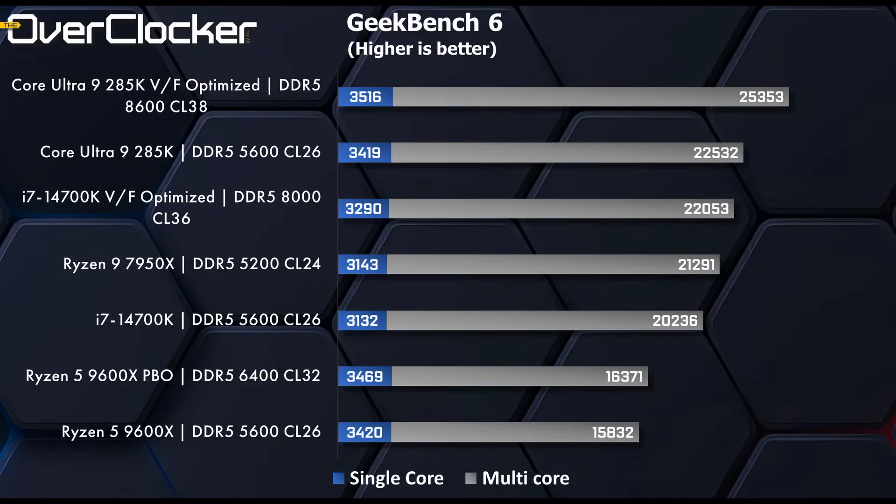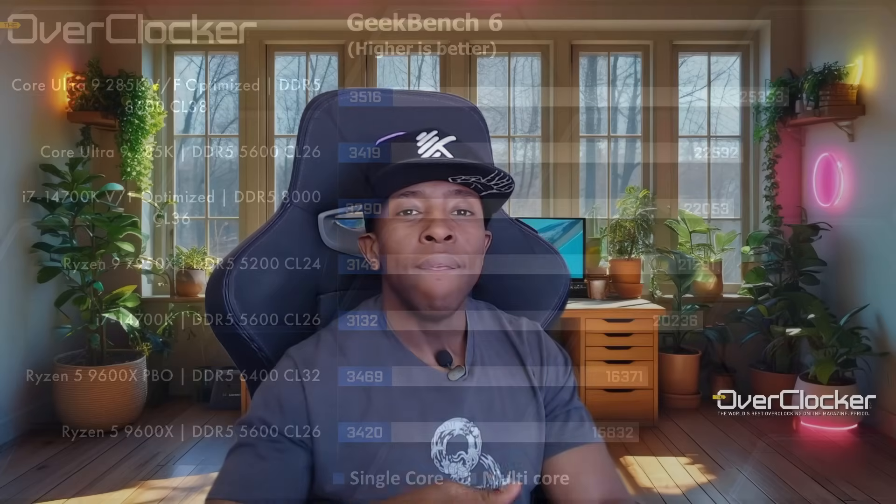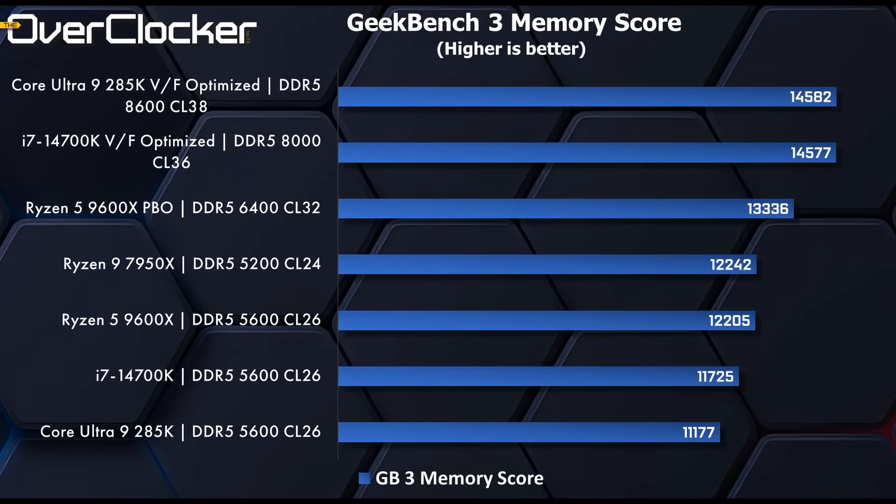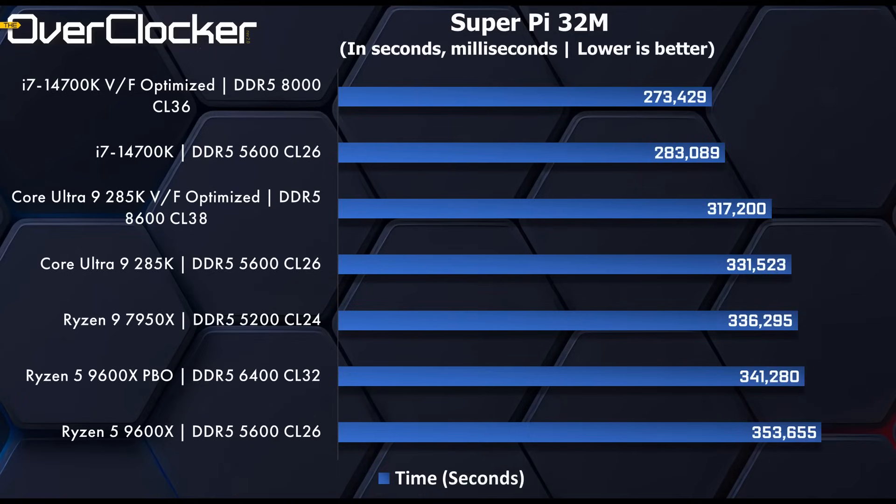Geekbench 6 single-core results: the 285K is mighty strong. IPC has come a long way — Intel has done the work on the P-cores. It's scaling exactly as you would expect. On the Geekbench 3 memory score, I was actually surprised the 285K could beat the 14700K, even if by a little. Even Geekbench 3 memory score seems to favor the voltage frequency optimized 285K running DDR5 8600.